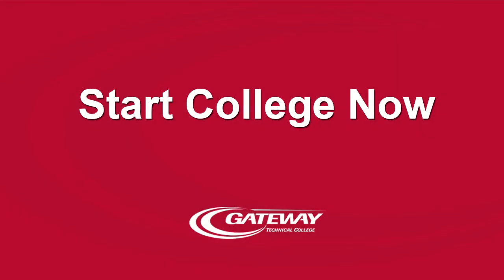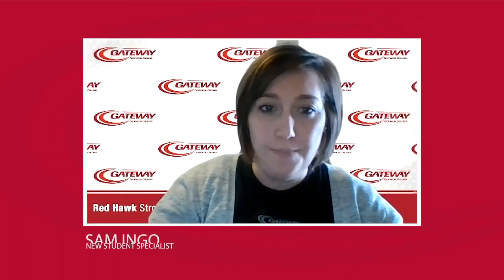Are you an upcoming junior or senior looking to earn college credits while in high school? The Start College Now program lets you do just that. It lets you take courses not offered by your high school, and your high school covers the cost of tuition and books.